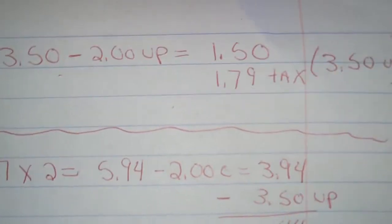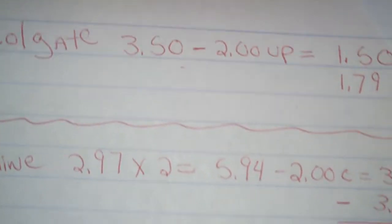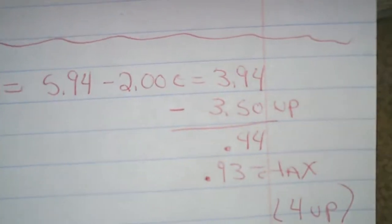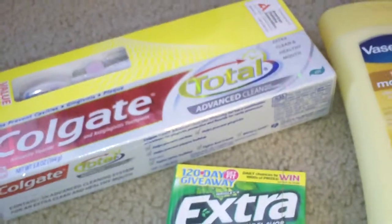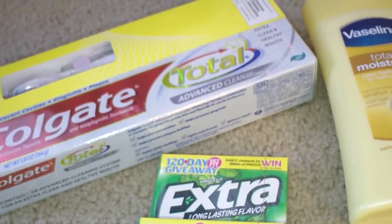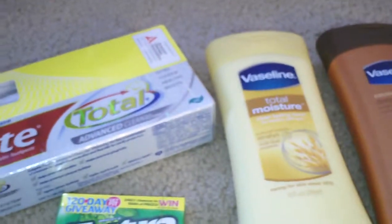So to recap: the first transaction — they actually paid for the toothpaste and my little extra toothbrush, getting $3.50 back. Then for the Vaseline, I used my UP rewards from the first transaction, so my total was $0.44, or $0.93 with tax. I got four UP rewards, and I got my free gum. So basically everything that I got here was free, because everything in a sense paid for itself. Out of pocket I paid $2.74, and then I walked out of the store with $4.00 in UP rewards.